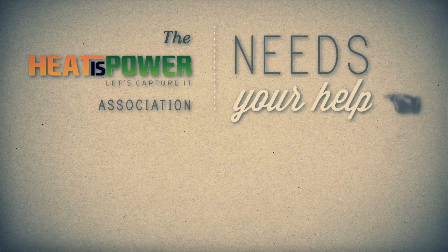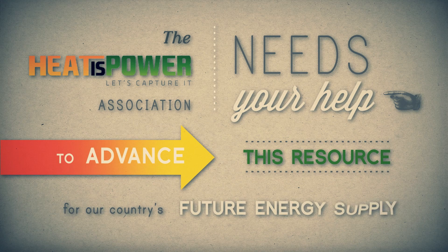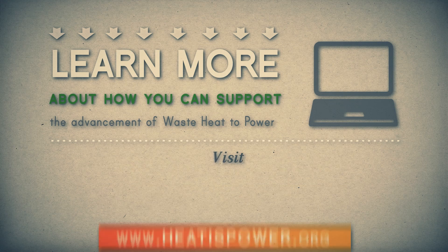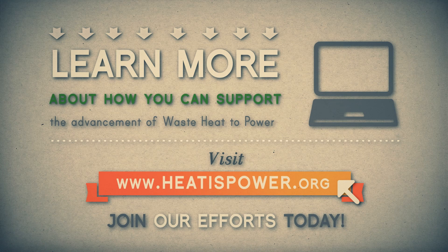The Heat is Power Association needs your help to advance this important resource for our country's future energy supply. Learn more about how you can support the advancement of waste heat to power at our website, heatispower.org. Join our efforts today.